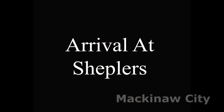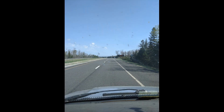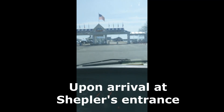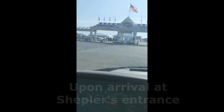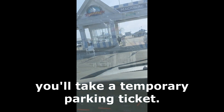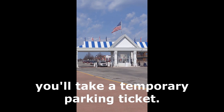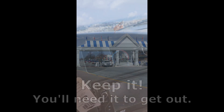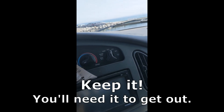Arrival at Shepler's, Mackinac City. Upon arrival at Shepler's entrance, you'll take a temporary parking ticket at the gate. Be sure to keep it, because you'll need it to get out.